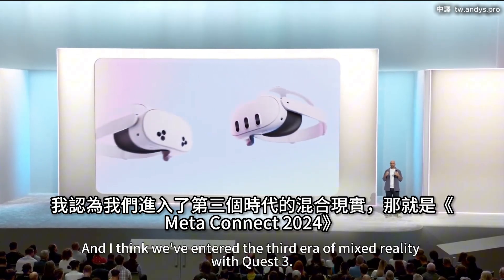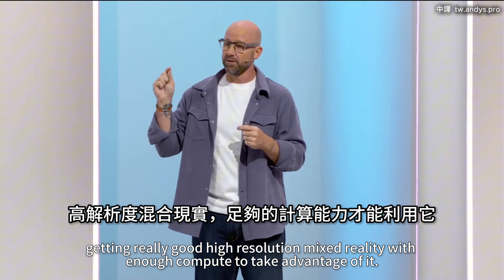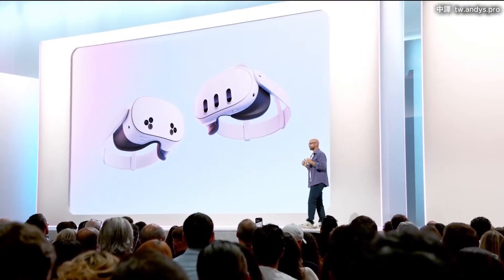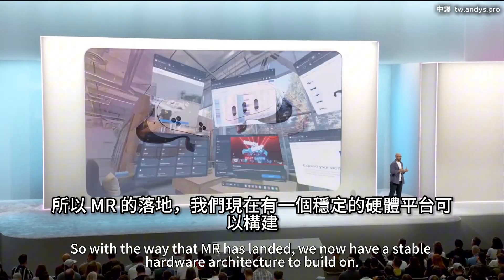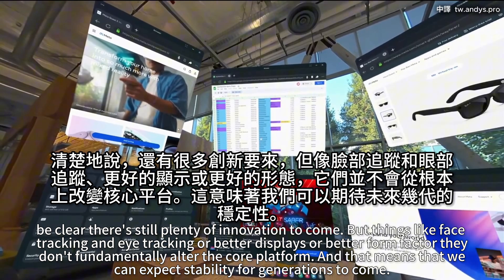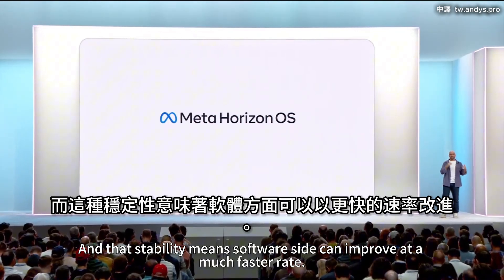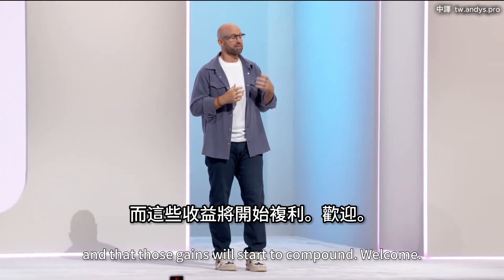I think we've entered the third era of mixed reality with Quest 3. Getting really good, high-resolution mixed reality with enough compute to take advantage of it was the missing piece that makes this system so much more approachable to so many more people. With the Quest 3S, we expect another huge influx of people joining the ecosystem. We now have a stable hardware architecture to build on — and that stability means the software side can improve at a much faster rate, and those gains will start to compound.